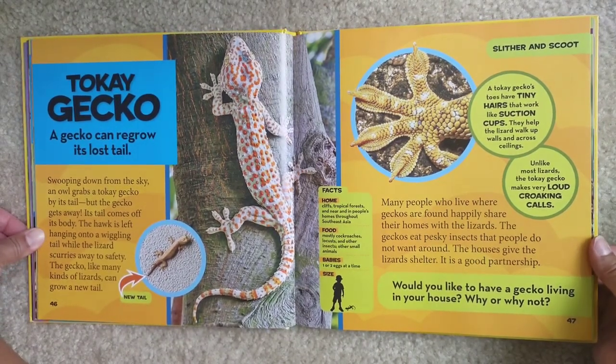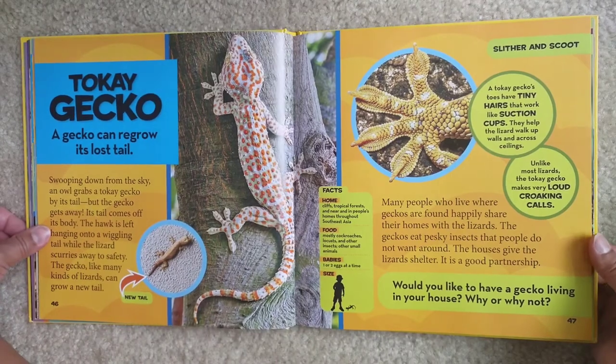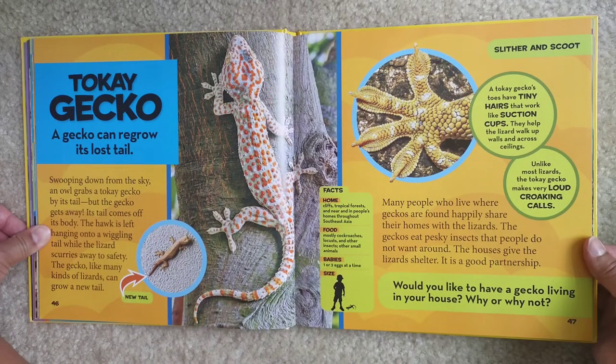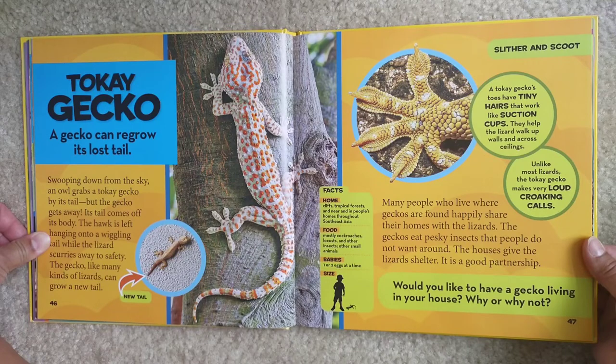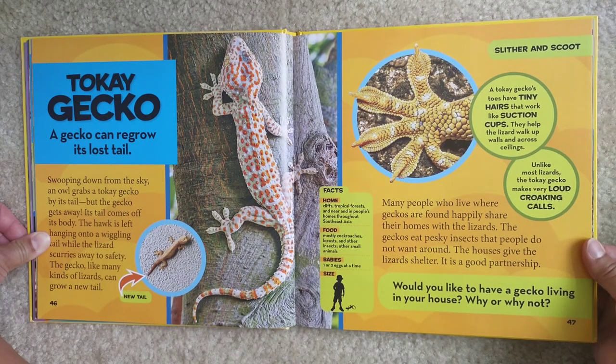Tokay gecko facts: Home — cliffs, tropical forests, and near and in people's homes throughout Southeast Asia. Food — mostly cockroaches, locusts, and other insects, and other small animals. Babies — one or two eggs at a time, and they're very small. A tokay gecko's toes have tiny hairs that work like suction cups — they help the lizard walk up walls and across ceilings. Unlike most lizards, the tokay gecko makes very loud croaking calls. Many people who live where geckos are found happily share their homes with the lizards — the geckos eat pesky insects, and the houses give the lizards shelter. It is a good partnership.